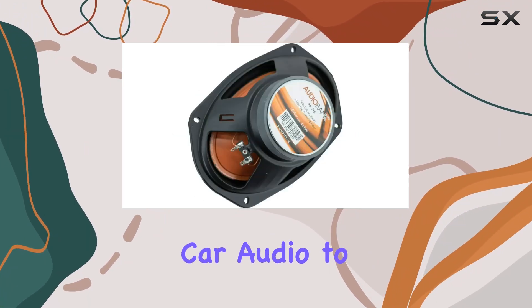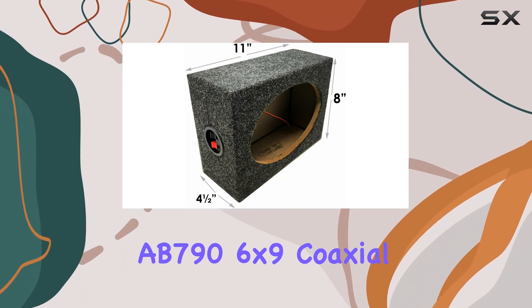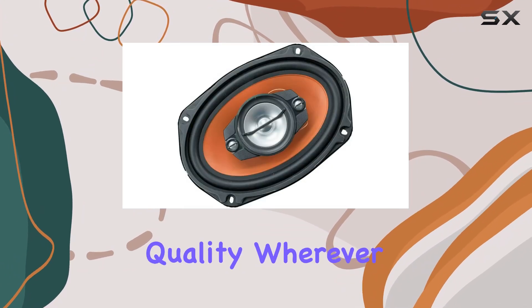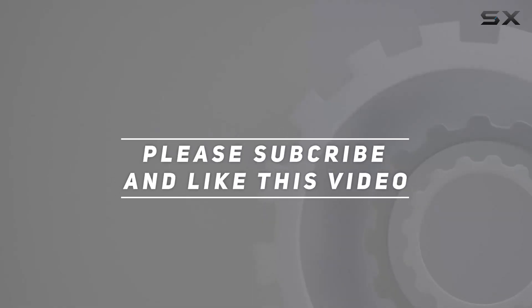If you're ready to take your car audio to the next level, don't hesitate to invest in the AudioBank AB796x9 coaxial speakers. Upgrade your sound system today and enjoy premium audio quality wherever the road takes you. Check out the video description for updated price, and thank you for watching this video.